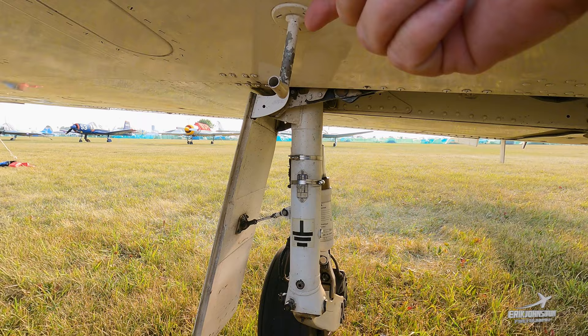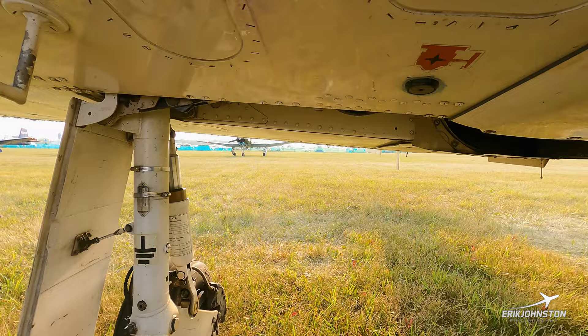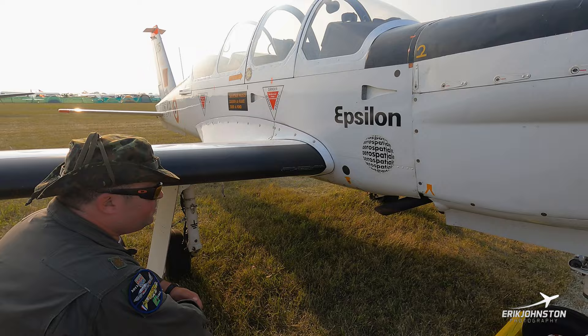Here is the fuel vent to provide positive fuel pressure for both wing tanks. As we go onto the fuselage, you can see where the fuel leads in from the left and right fuel tanks into the collector tank, then leads forward into a gascolator, and from there it's sent into the engine and onward into the cylinders.